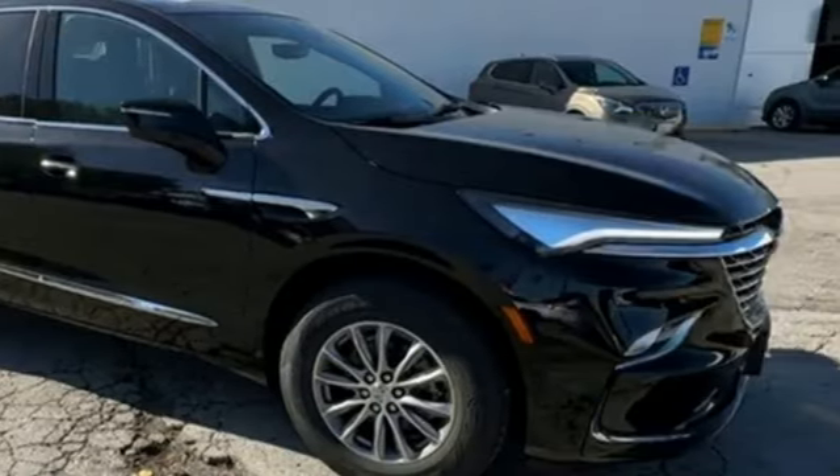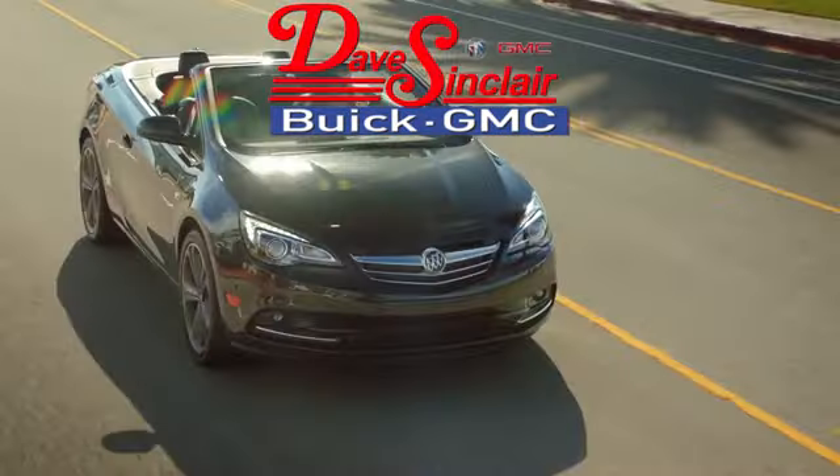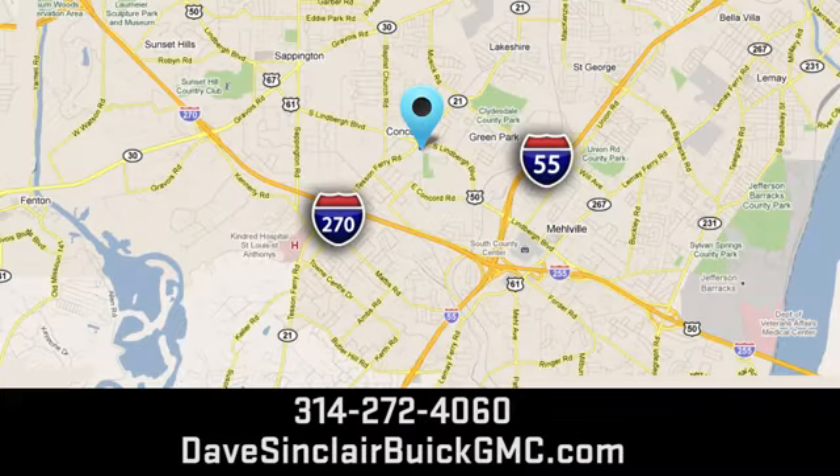Hurry in today for a test drive at Dave Sinclair Buick GMC. Our customer service speaks for itself. Visit today. We're conveniently located at 5655 South Lindbergh Boulevard in St. Louis.